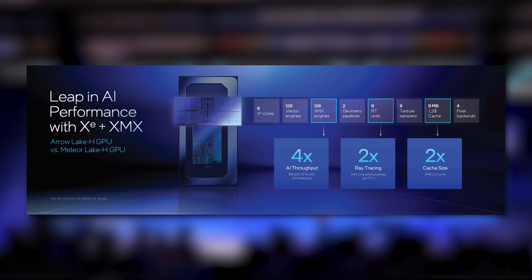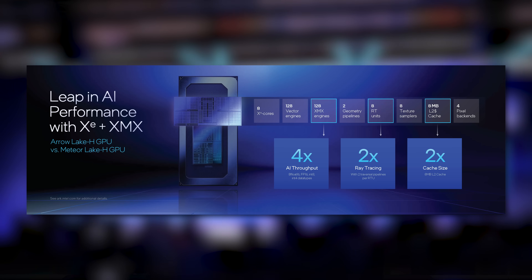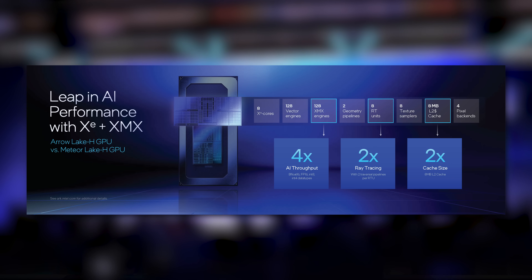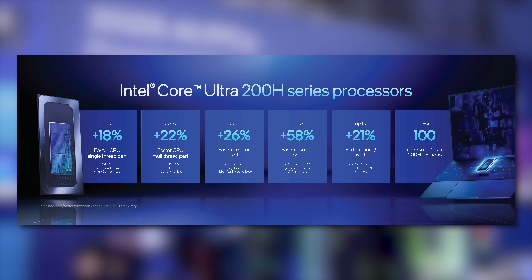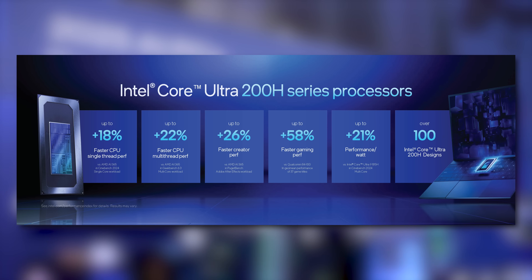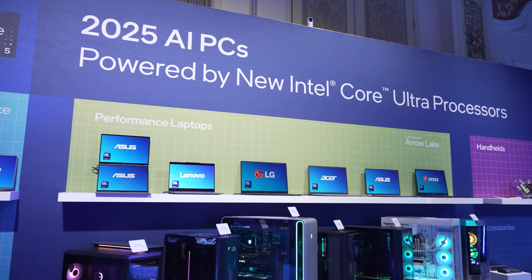Even though it's Alchemist, they still made improvements over the GPU in previous Meteor Lake H setups: increased AI throughput with 128 XMX engines, doubled ray tracing with two traversal pipelines per ray tracing unit, and doubled the L2 cache size to 8 megabytes. A nice combination of hardware improvements with software enhancements. And these Intel Core Ultra 200H chips are going into over a hundred different notebooks from their partners, giving tons of people access to some of the best options on the market.